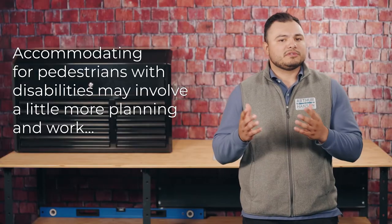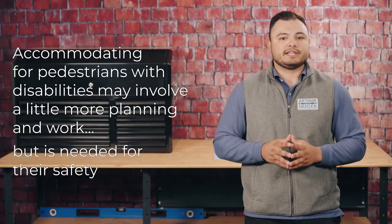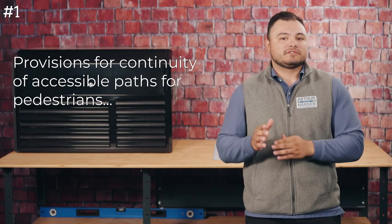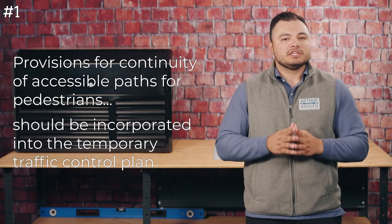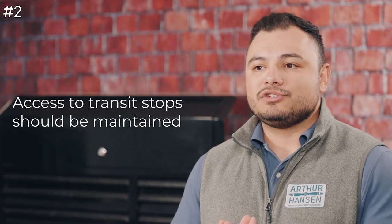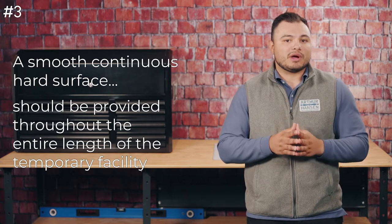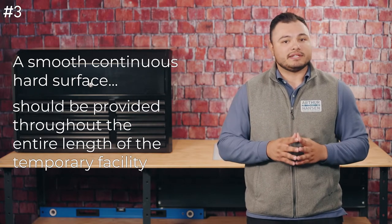Accommodating pedestrians with disabilities may involve a little more planning and work, but is much needed for their safety. To do this, consider the following seven elements. One, provisions for continuity of accessible paths for pedestrians should be incorporated into the temporary traffic control plan. Two, access to transit stops should be maintained. Three, a smooth, continuous surface should be provided throughout the entire length of the temporary facility.